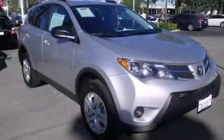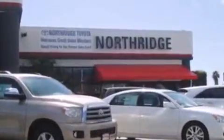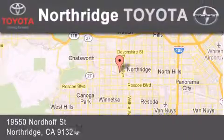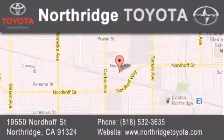Stop by today and test drive this vehicle for yourself. Thank you for considering Northridge Toyota for your next vehicle. If you have any questions, please visit our website, give us a call, or stop by our dealership, located at 19550 Nordiff Street in Northridge, across the street from Northridge Fashion Center.